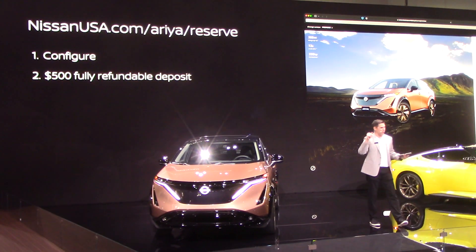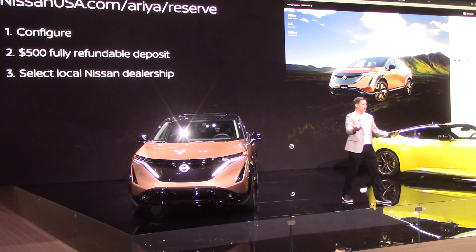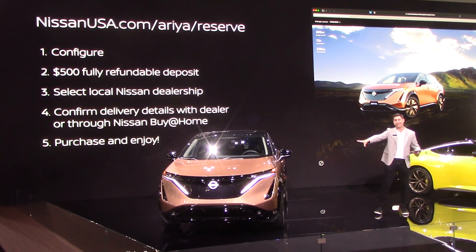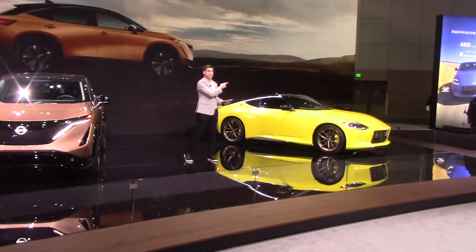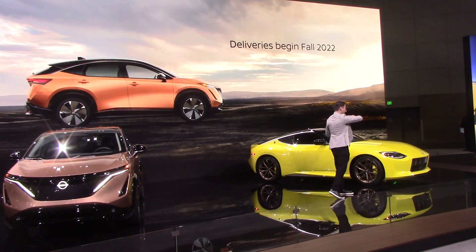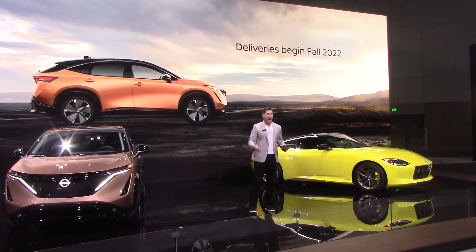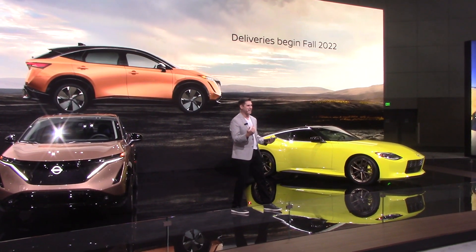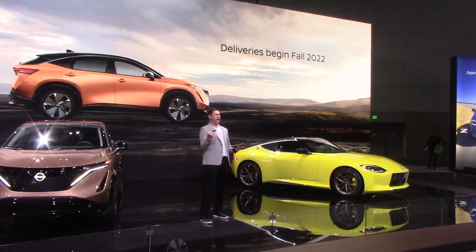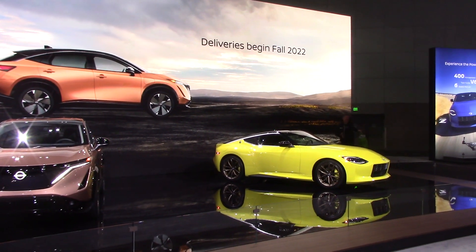Thank you so much for your time! Here is another treat while you're here — all of your beautiful faces are eligible for Z trivia. Why Z trivia? Because the Ariya isn't the only star on stage — it's the Z! Check her out, coming out next spring. We've got a 240Z heritage right over here and two brand-new Z's on the floor. Right now I'm going to bring out your Z trivia host — the titan of trivia, the prince of prizes — ladies and gentlemen, give it up for Ken!